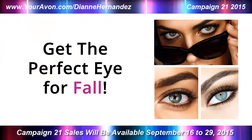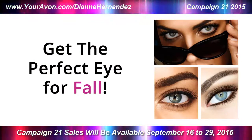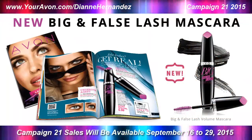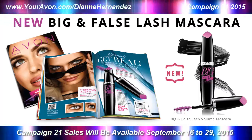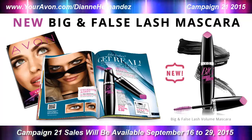The first 17 pages of the catalog is all about getting the perfect eye for fall. First we start with Avon's newest product, Big and False Volume Mascara. This mascara is awesome. I had a chance to try it before its debut and it's already become my new favorite.